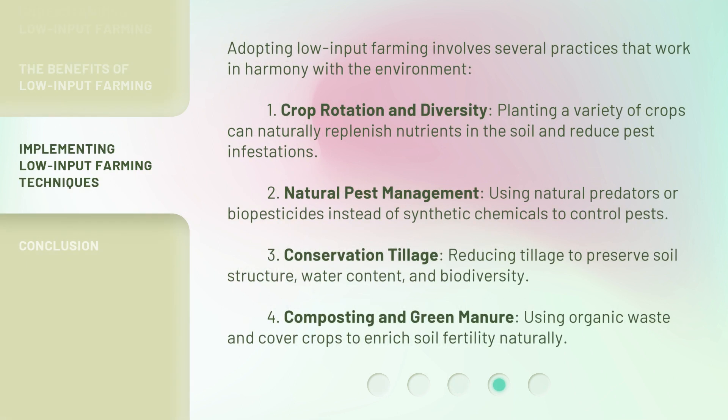Adopting low input farming involves several practices that work in harmony with the environment. First, Crop Rotation and Diversity: planting a variety of crops can naturally replenish nutrients in the soil and reduce pest infestations. Second, Natural Pest Management: using natural predators or biopesticides instead of synthetic chemicals to control pests. Third, Conservation Tillage: reducing tillage to preserve soil structure, water content, and biodiversity. Fourth, Composting and Green Manure: using organic waste and cover crops to enrich soil fertility naturally.